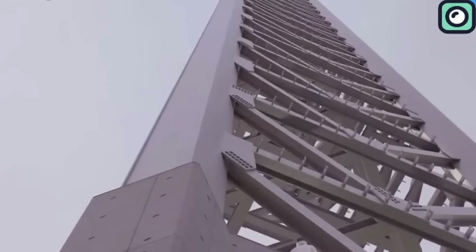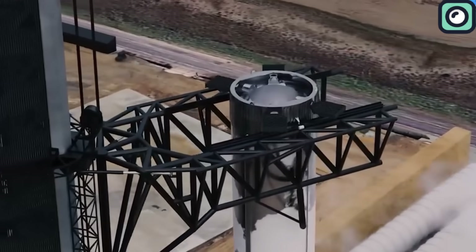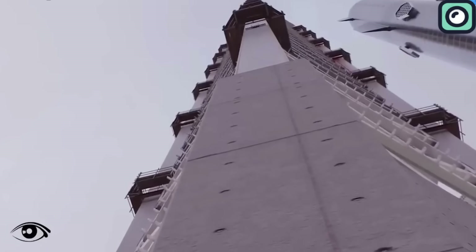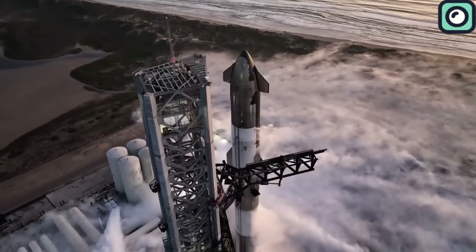The years 2024 and 2025 are crucial for SpaceX. SpaceX plans to conduct multiple test flights, and the increased activity will demand more from the current launch tower. Musk has set ambitious goals for SpaceX, envisioning a future where Starship launches daily and the Super Heavy booster relaunches within an hour.